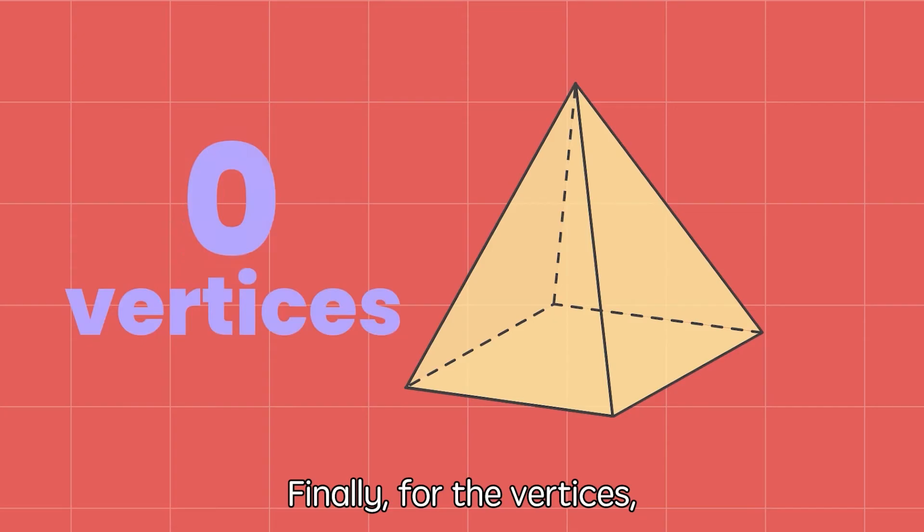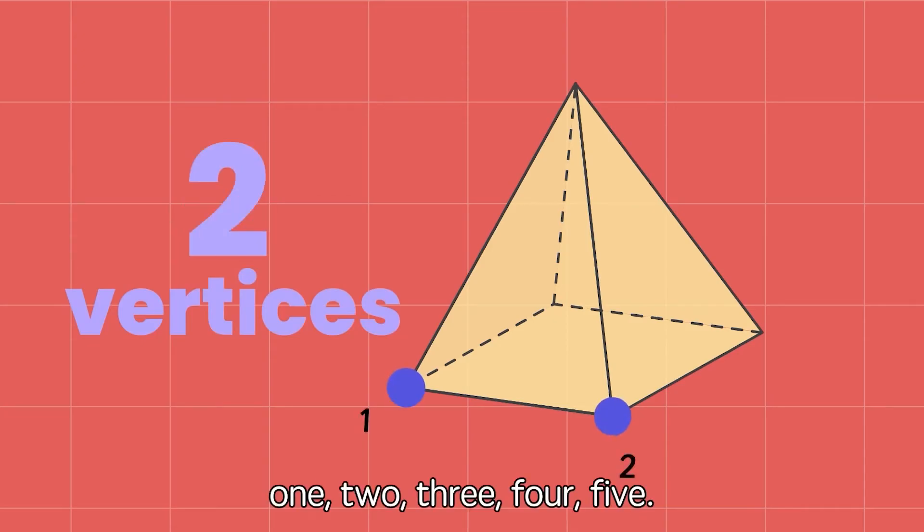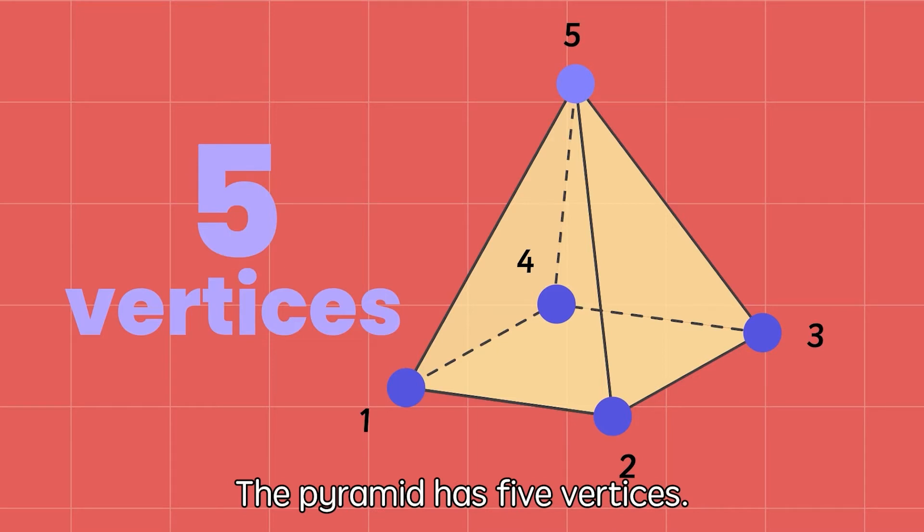Finally, for the vertices: one, two, three, four, five. The pyramid has five vertices.